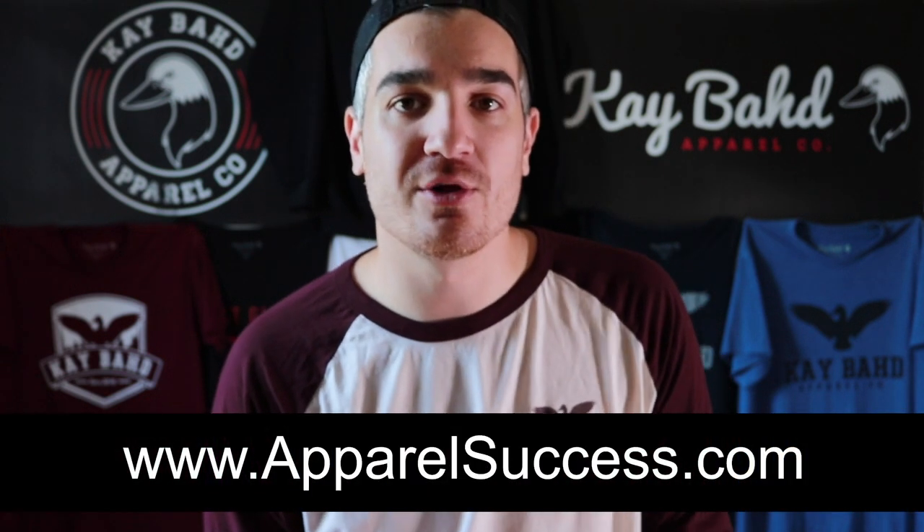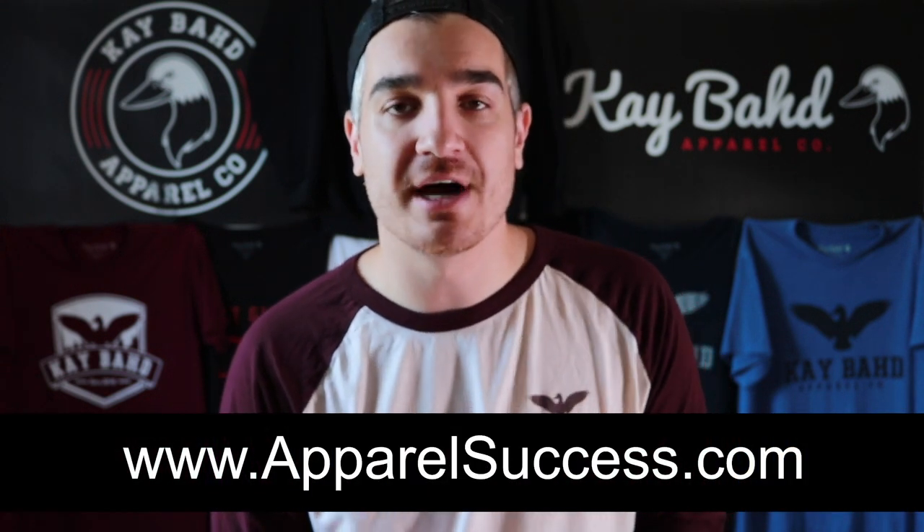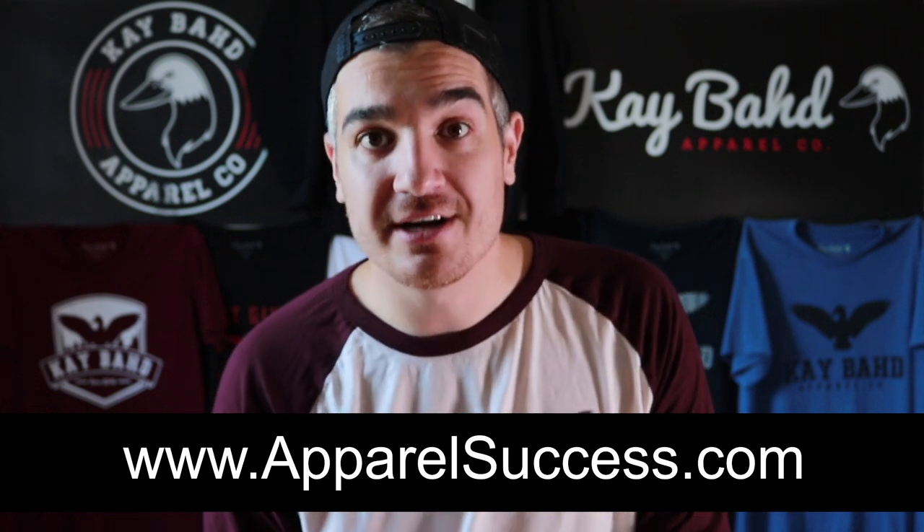If your clothing brand is currently struggling and you want me to look at it and offer suggestions and feedback for how you can get it to the next level, you can sign up for a clothing brand review at www.apparelsuccess.com. Otherwise, if you've made it to this point in the video, I want to tell you about the closed Facebook group we have for Apparel Success — there's a link in the description below. Join us in the group where a bunch of clothing brand owners support each other and answer each other's questions. Thanks so much for watching and I'll see you in the next one. Peace.